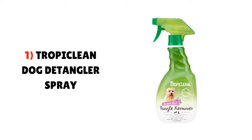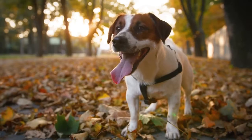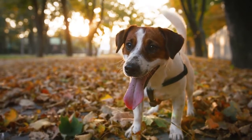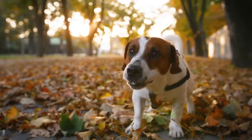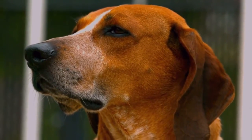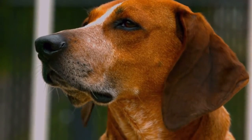1. TropyClean Dog Detangler Spray. This spray is the most popular pet tangle remover formulated with all natural ingredients and considered as very gentle on pets. The dual option nozzle comes in 100% biodegradable packaging and makes this product more hygienic.